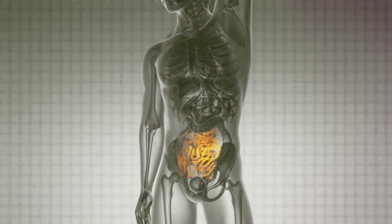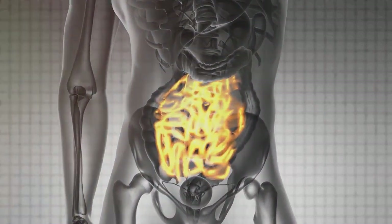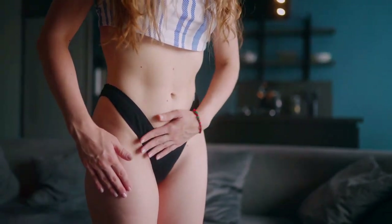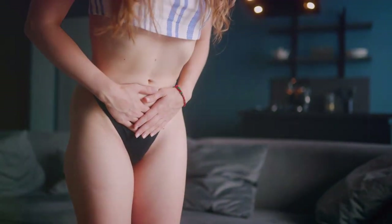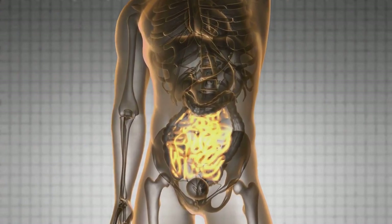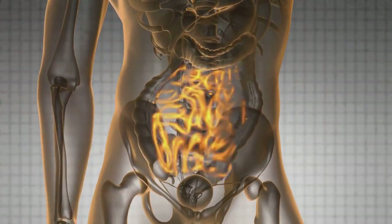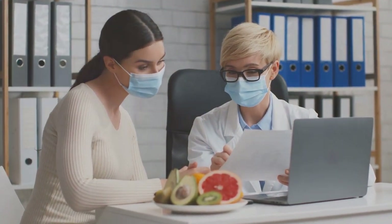Similarly, Crohn's disease and inflammatory bowel disease can also lead to iron deficiency. These conditions cause inflammation of the digestive tract, which can lead to severe diarrhea, abdominal pain, fatigue, and weight loss. The inflammation often extends deep into the layers of the bowel tissue, preventing proper absorption of iron and other nutrients. Other medical conditions that can interfere with iron absorption include gastritis, certain types of cancer, and surgeries like gastric bypass which alter the digestive system.